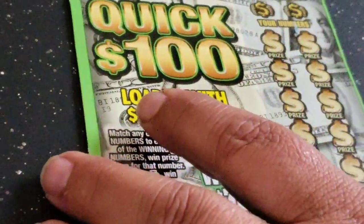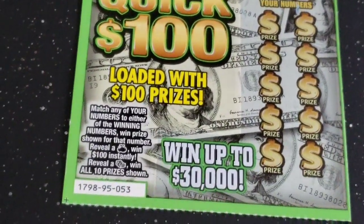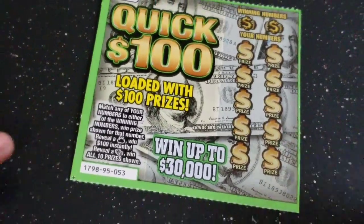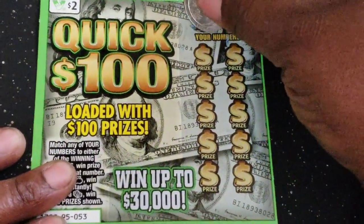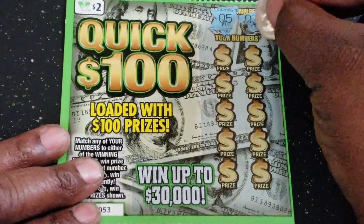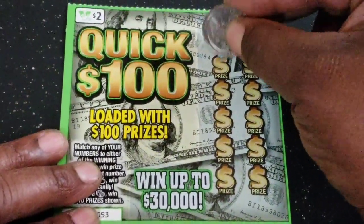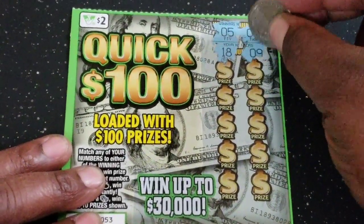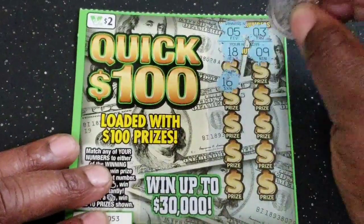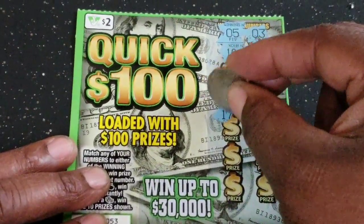Now we'll do the Quick 100. We need to match our numbers, get a money bag, or a stack of money to win all 10 prizes. Let me zoom out a little. We have 5 over 3 as our numbers: 18, 9, 16, 15 — come on, let's get a 5 over 3. 17...